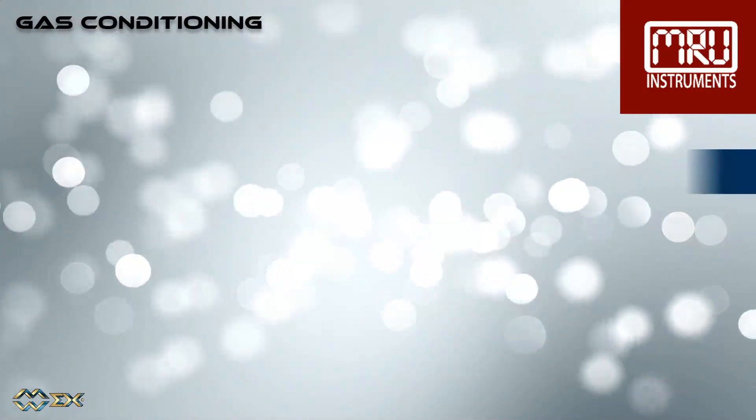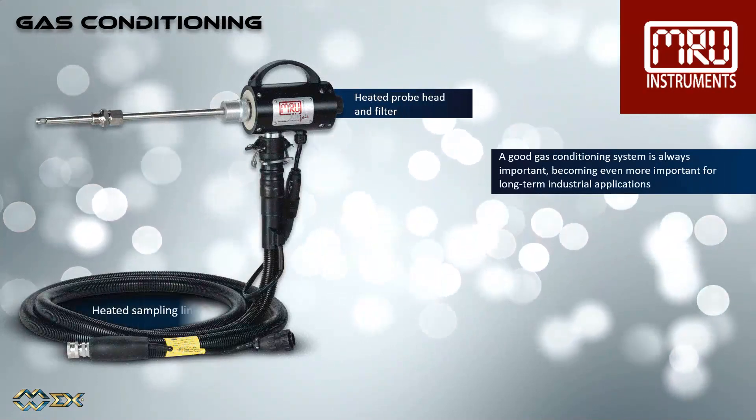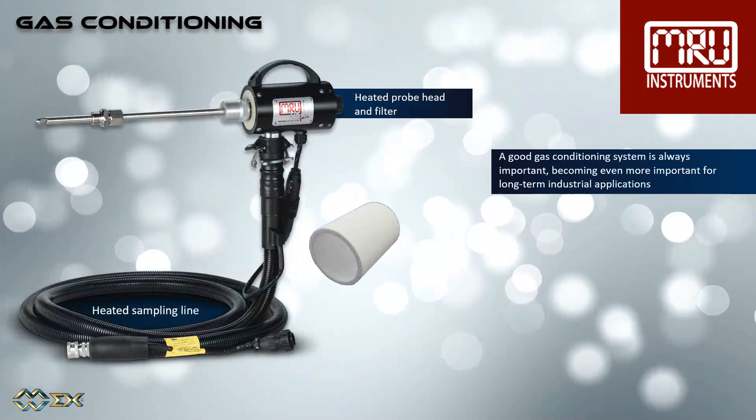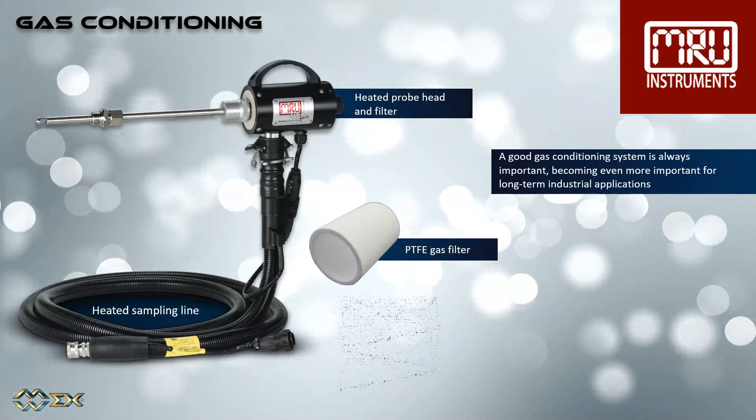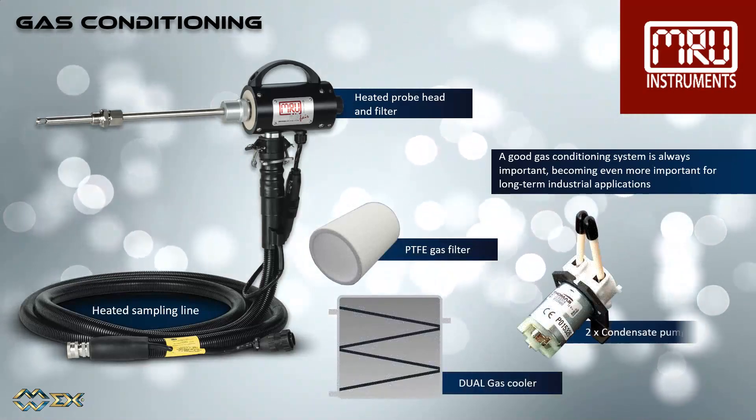A good gas conditioning system is always important, becoming even more important for long-term industrial applications. It consists of a heated probe head with filter, a heated sampling line, a gas cooler, the analyzer main filter, and condensate removal pump.